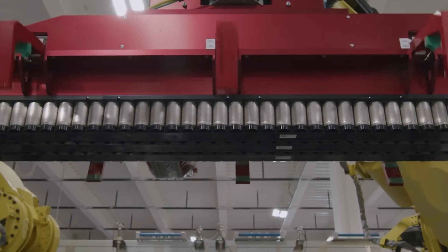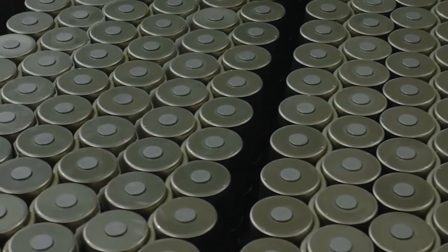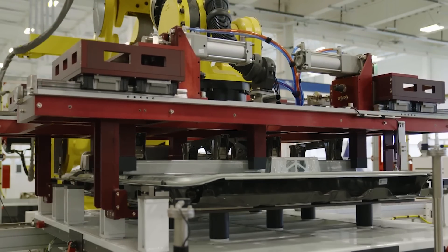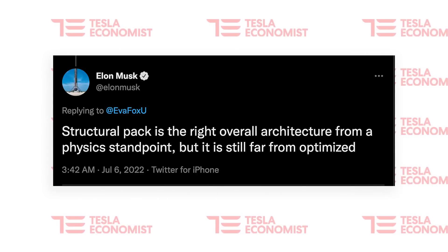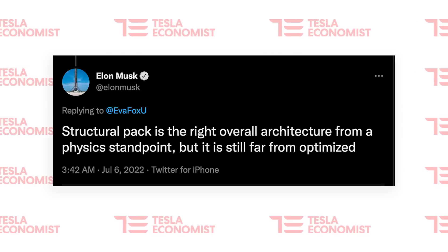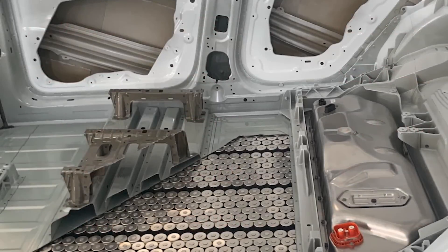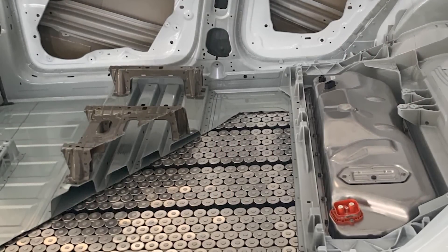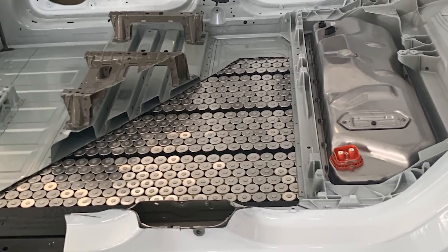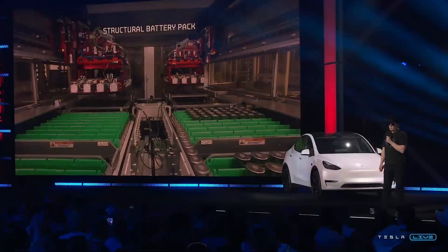On the other hand, if it has 828 cells, then the weight saving with the structural pack is a lot more impressive, and it is very likely software locked. Elon recently informed us that the battery pack is not optimized, although it is the right architecture — it is the framework on which to build. Far from optimized, which literally means there is a ton more potential with that battery pack. Overall, things are looking a lot better for Tesla's Model Y and 4680 cells if they do contain 828 cells, which I feel quite confident is the case.